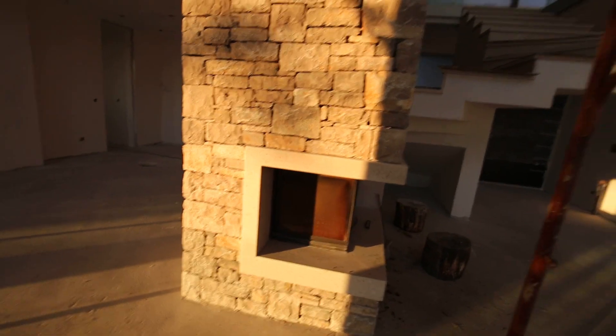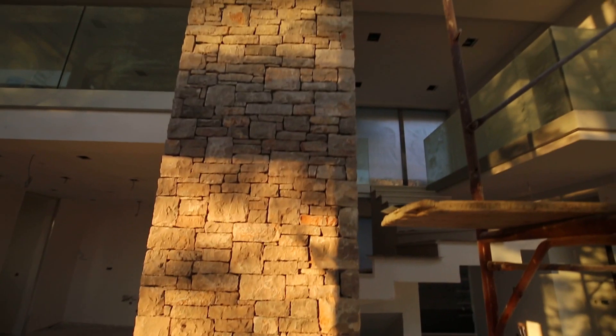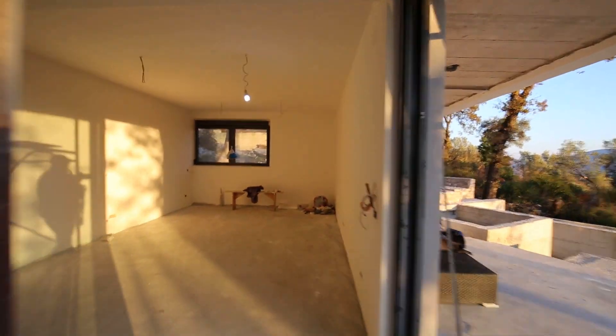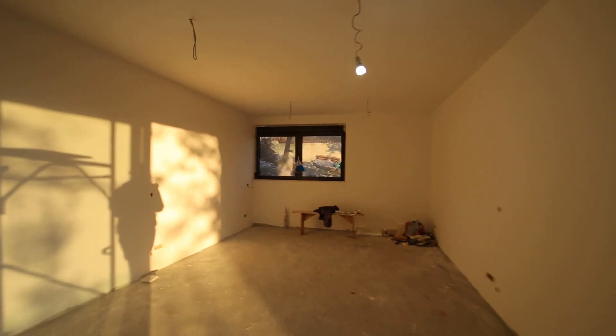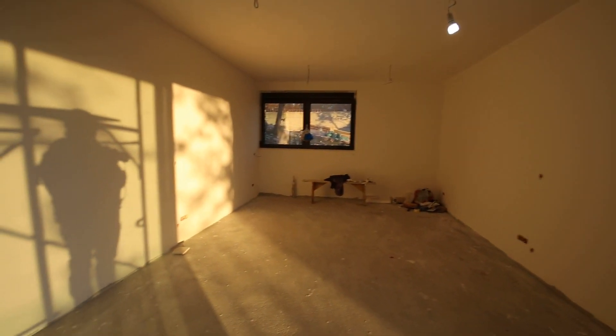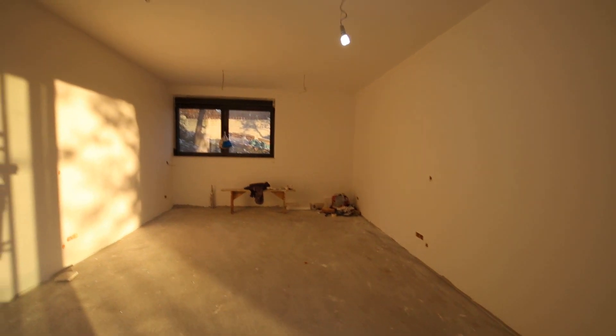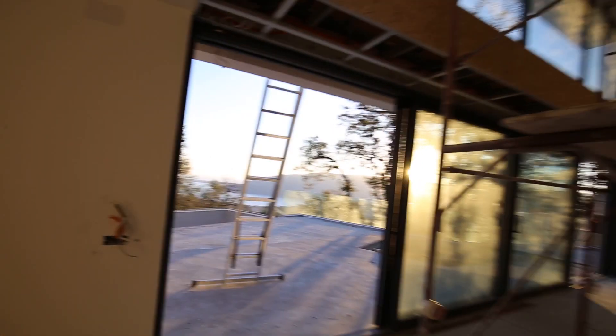Again, nice features — you've got this fireplace here with a corner fire, again using the same stone throughout the property. This area here is quite interesting: what the developers have done is give you a living area without the windows, as they realize it's also important to give you shade. So you have this massive expansive glass here, and then this area which will be cool and shaded from the sun.